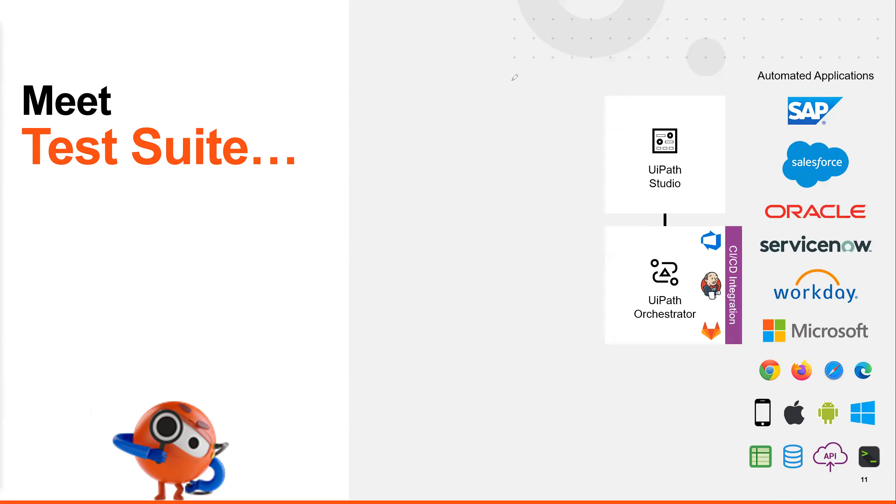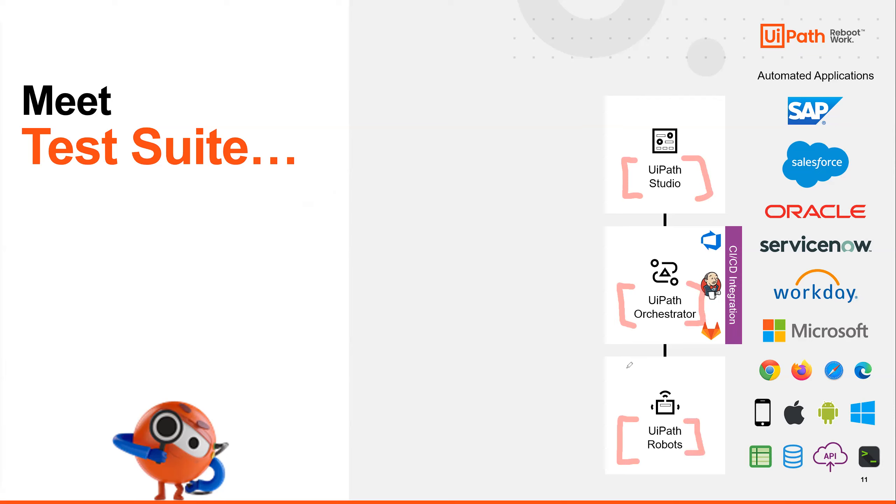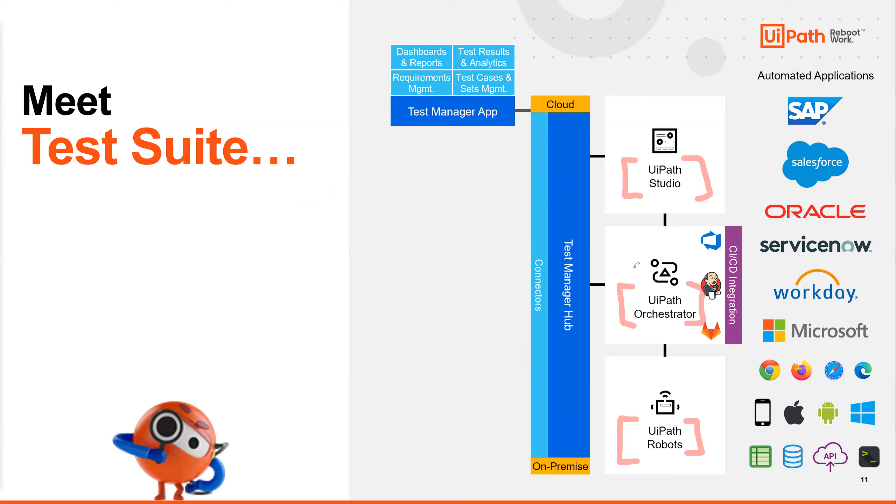To start, let's mention the first three products. If you know UiPath, you know Studio — where we build automations — Orchestrator — the command center for hosting everything — and UiPath Robots, which actually run the automations. It's the same with Test Suite: you build test scripts in Studio, deploy them to Orchestrator, and run them with Test Robots. Test robots look for assertions rather than accomplishing a business outcome. We've also added Test Manager — a hub and app.